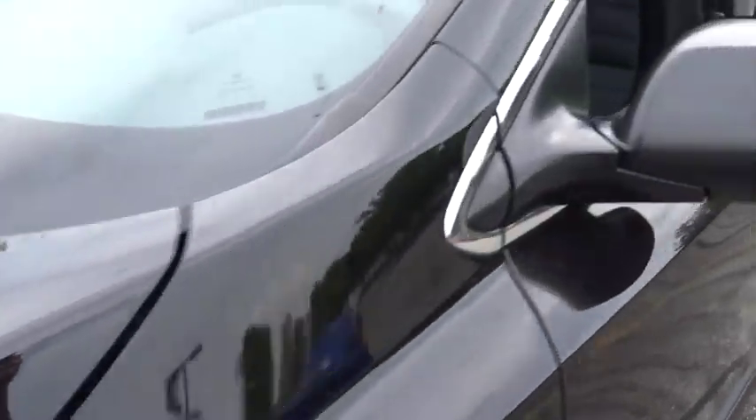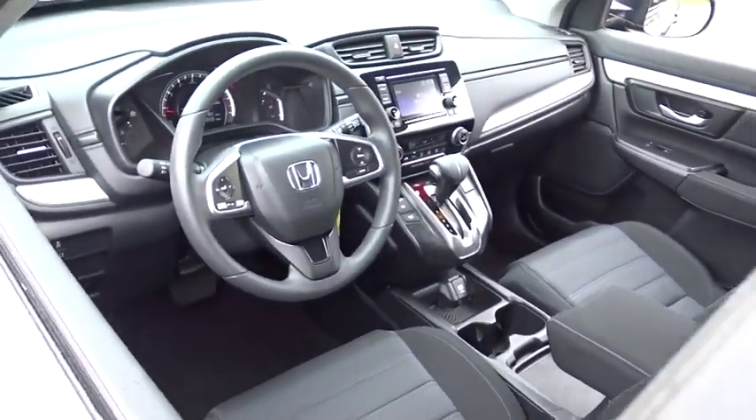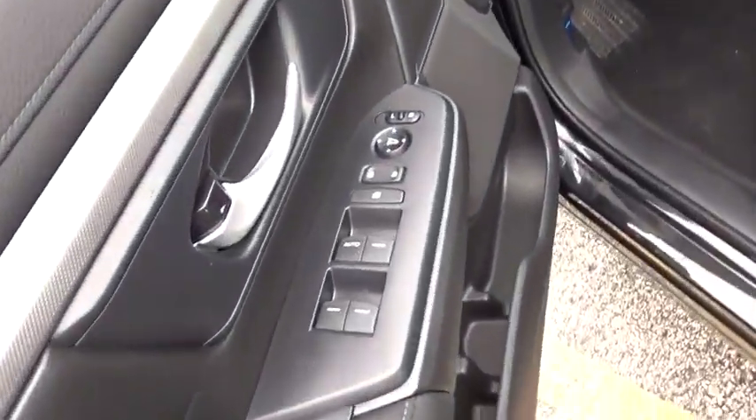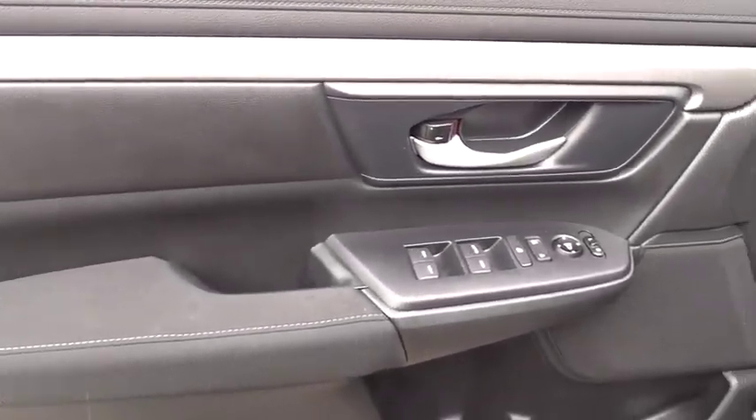This vehicle has less than 9,000 miles. Here are some of this vehicle's great options: backup camera, steering wheel audio controls, all-wheel drive, anti-lock braking system, keyless entry, stability control, traction control.